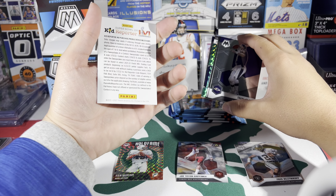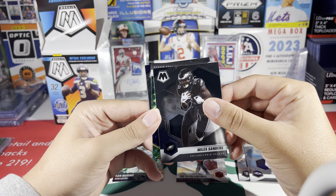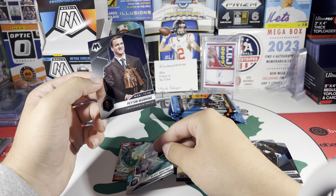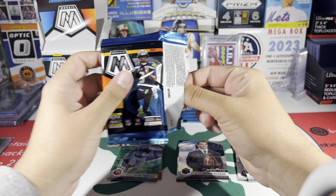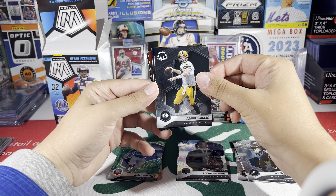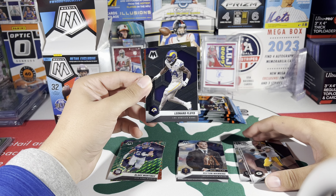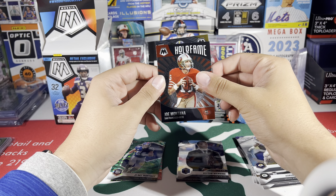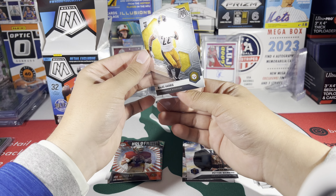Got a Trent Dilfer, Miles Sanders, Blake Martinez on the green, and a Man of the Year Peyton Manning. Then a Hall of Fame Joe Montana and our rookie — Najee Harris. Najee Harris rookie base, very nice.